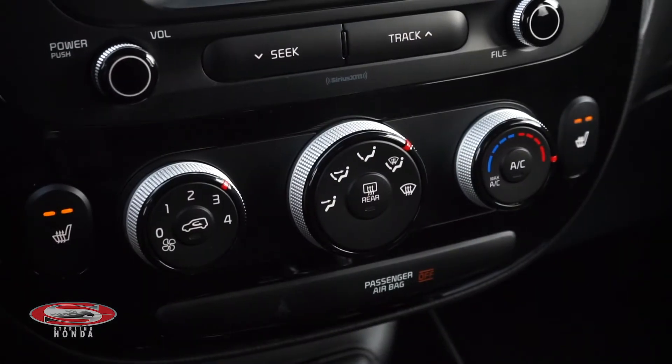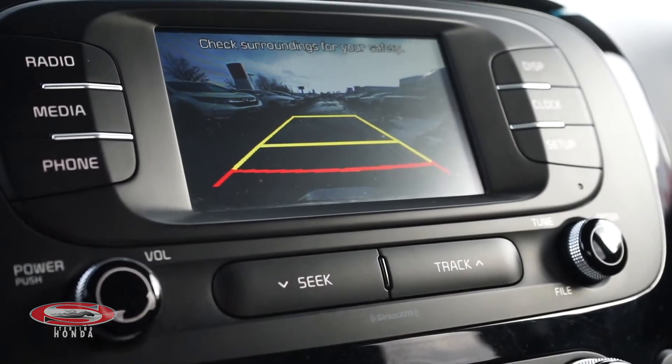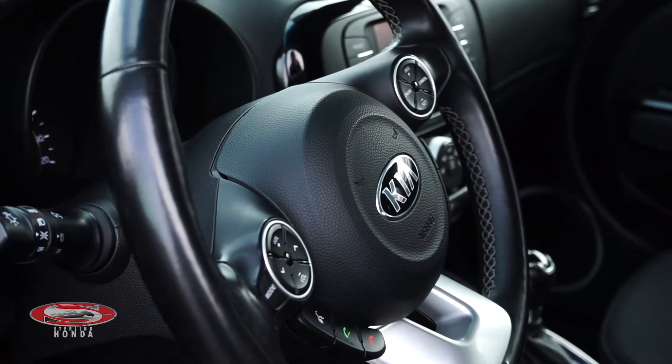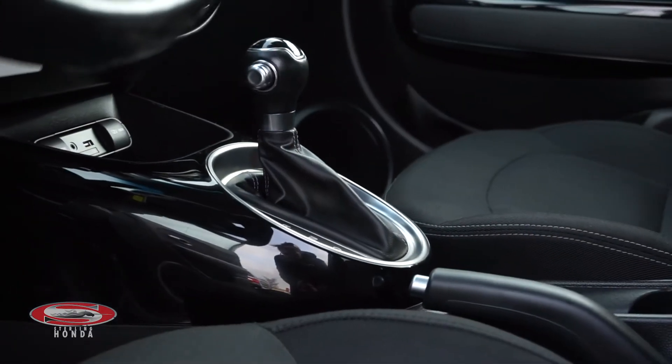Standard climate control, a backup camera, power windows, doors, and mirrors, cruise control and traction control, and a 6-speed automatic transmission.